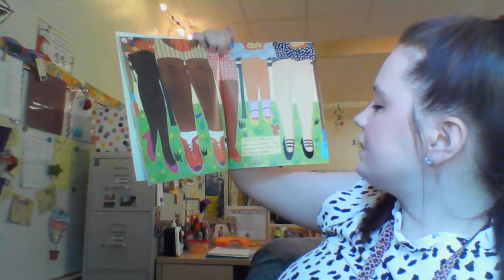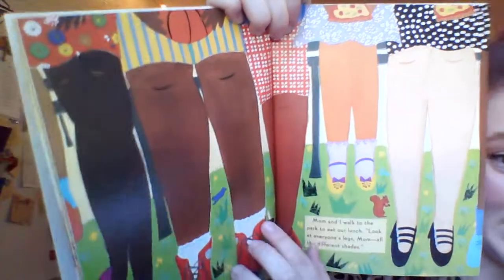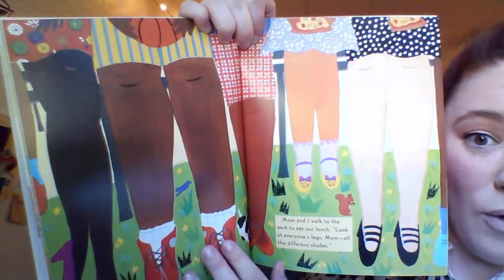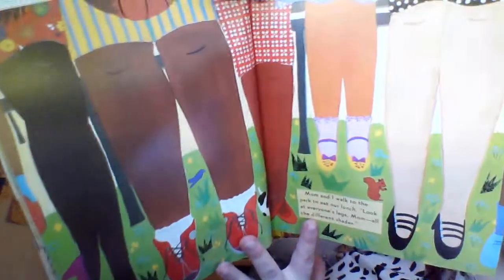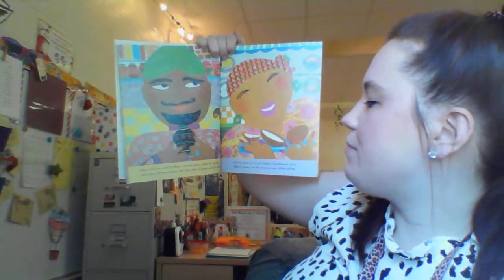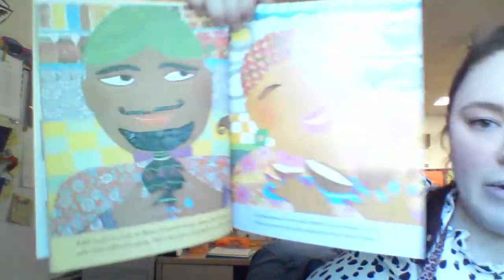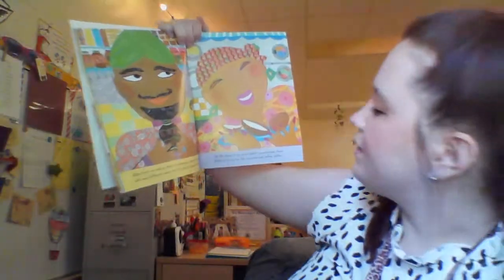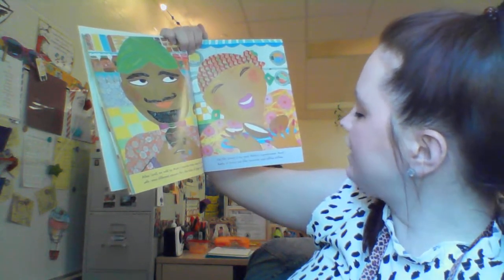Mom and I walk to the park to eat lunch. Look at everyone's legs, Mom — all the different shades. Some of us have light skin, some of us have cookie, some of us have cinnamon, or French toast. After lunch, we walk to Mom's favorite store, where Mr. Cashmere sells many different spices. Up the street is my Aunt Kathy's laundromat. Aunt Kathy is Pawnee Tan, like coconuts and coffee toffee.